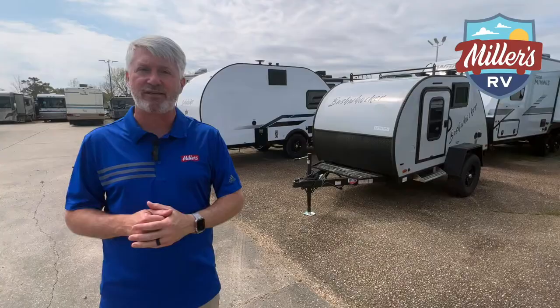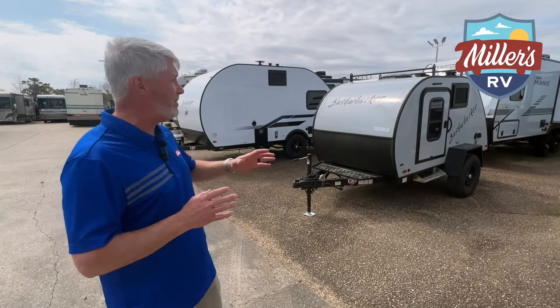Now you'll see there's a big difference in size. This is a more traditional teardrop, and with the more traditional teardrop, all the functions of camping are mostly outside. On the big one, there's more of an inside, more like a traditional travel trailer.